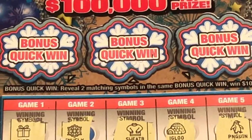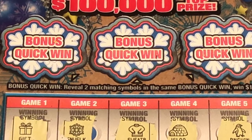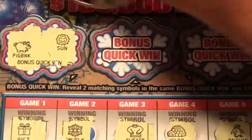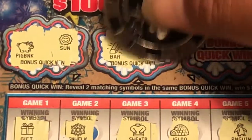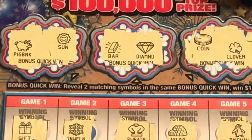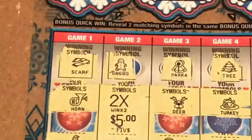I still gotta do the bonuses — man, why didn't you guys tell me? I almost forgot. Because I got the multiplier, I don't think there's going to be any matches. It could have been a $100 winner but we got $10 and a $20.